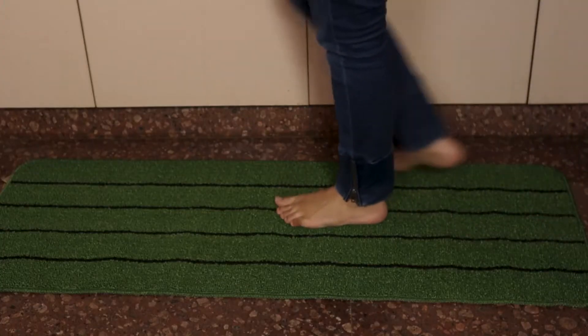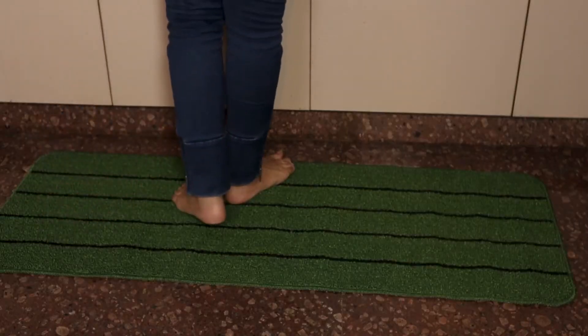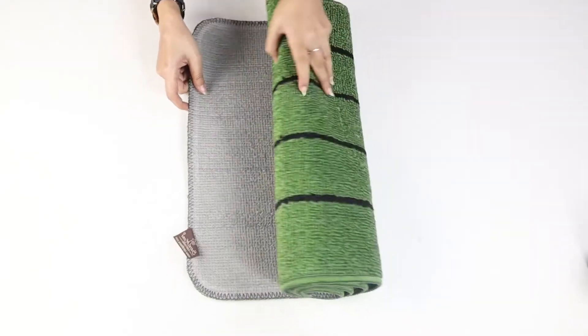This is enhanced by the fact that the yarn doesn't lose colour and that multiple washes only make the fabric softer and more comfortable. This versatile piece of decor looks good about anywhere you choose to place it.